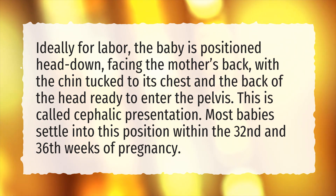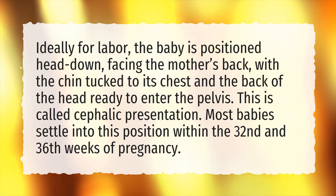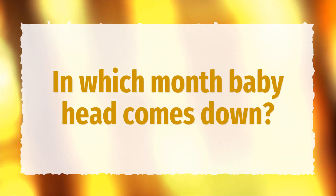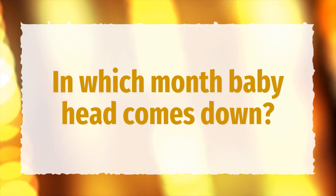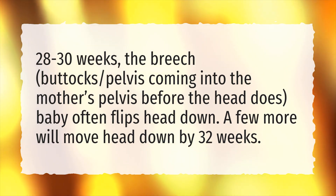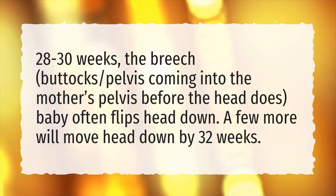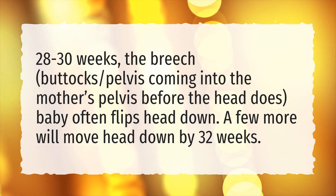Most babies settle into this position within the 32nd and 36th weeks of pregnancy. In which month does the baby's head come down? At 28–30 weeks, the breech position — buttocks and pelvis coming into the mother's pelvis before the head — often flips head down. A few more will move head down by 32 weeks.